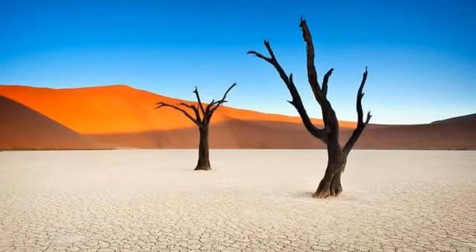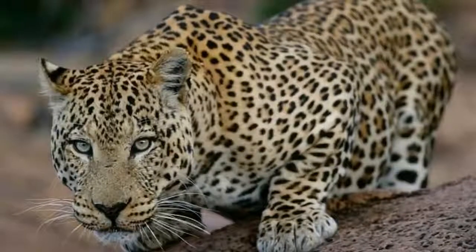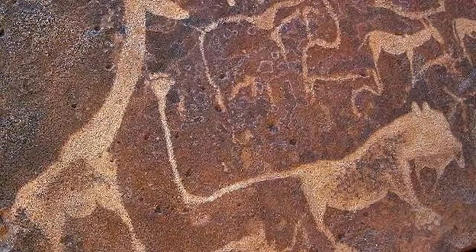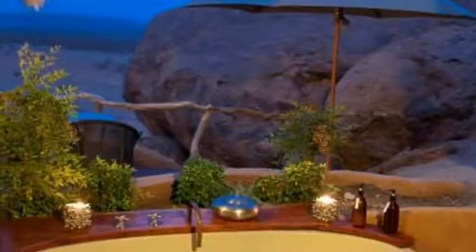The itinerary includes game drives in Etosha National Park, world-renowned for its thriving populations of lion, cheetahs, leopard, as well as elephant, giraffe and rhinoceros. Most of these can be seen at the park's unique Etosha Pan, a salt-crusted dry lakebed with wildlife-packed waterholes.